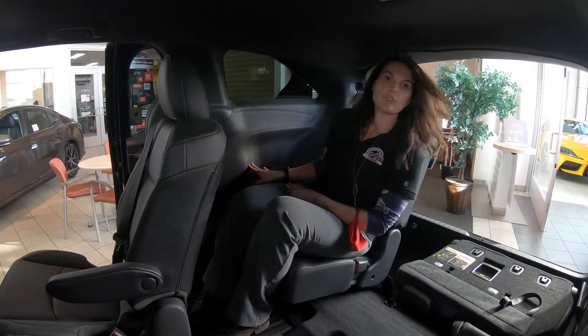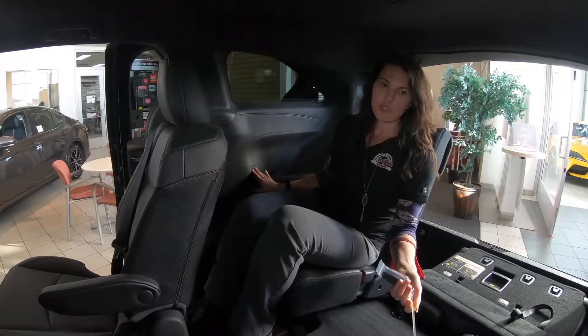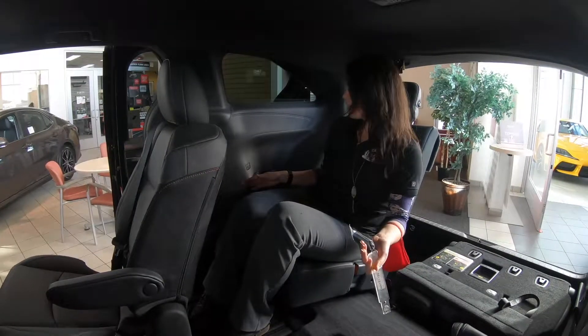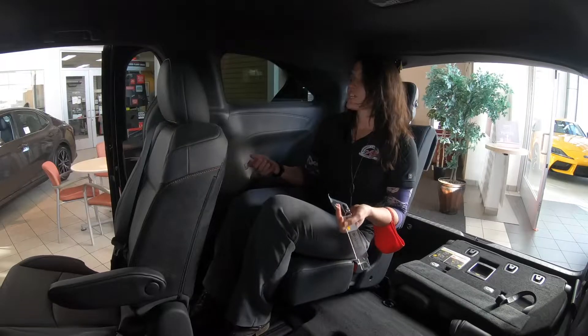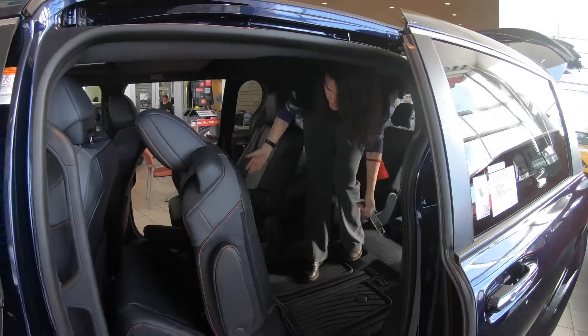There are two little charging ports right here for your kids or passengers — so for your trips, Sunday drives, whatever it is, it's all functional and enjoyable for everybody.